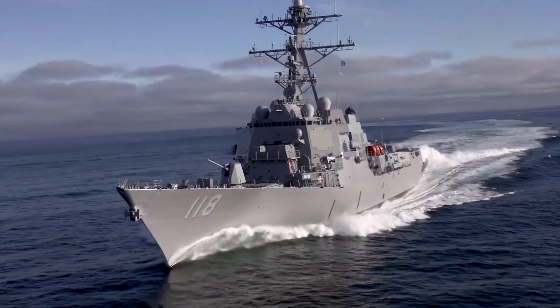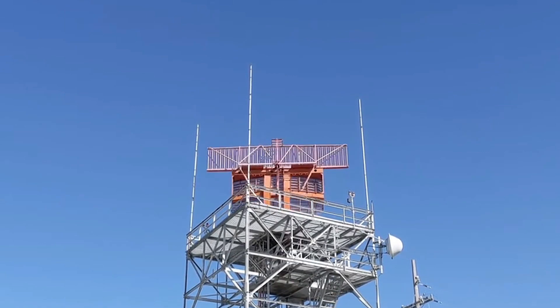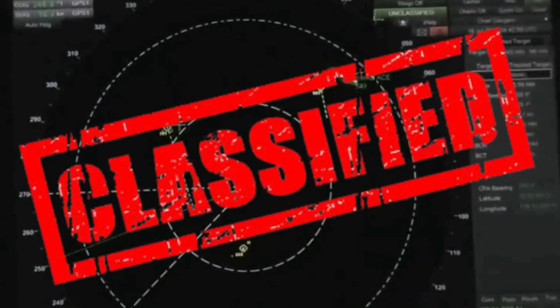Radar measurements are uniquely suited to distinguish what is human tech and what is non-human tech because they measure kinematic tracks — the bizarre zigzag motions that UFOs regularly exhibit. However, citizens do not have access to these critical data.